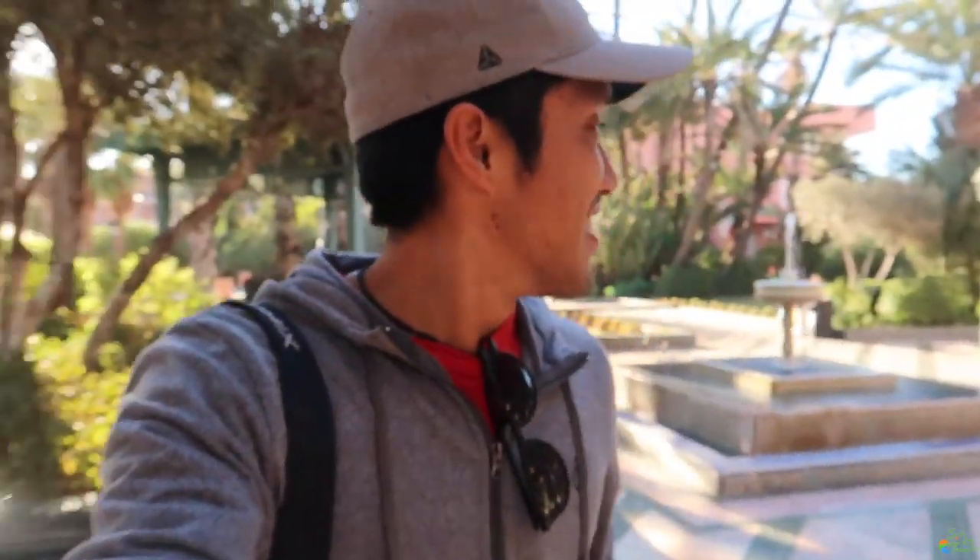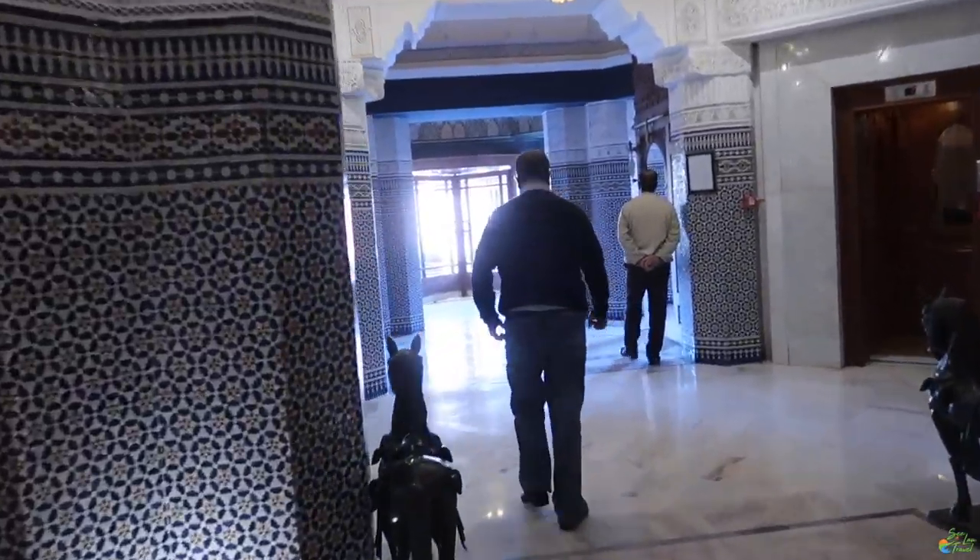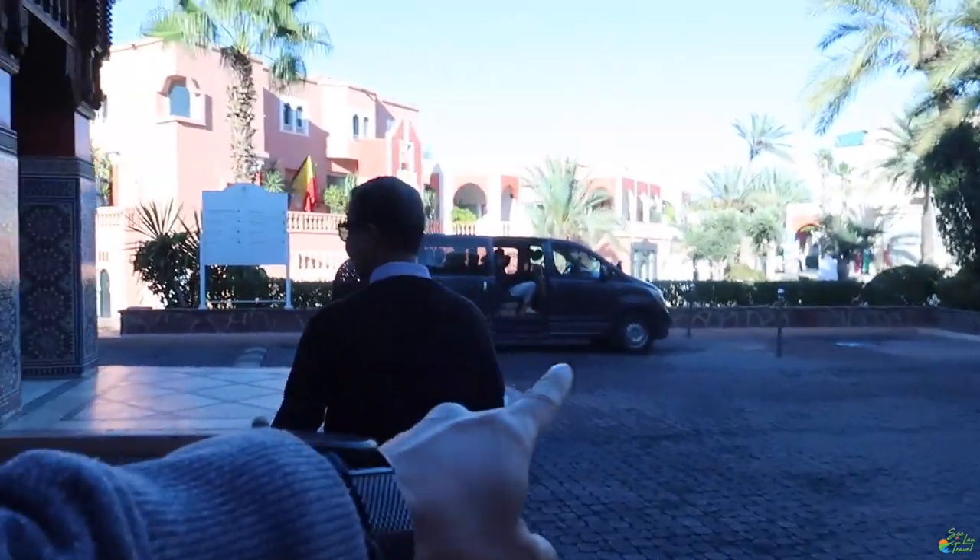We're about to head on the shuttle. In about an hour and a half we'll be there — our shuttle guide should be here right now. It's so pretty in here. All right, we found our guy and this is our tour van.